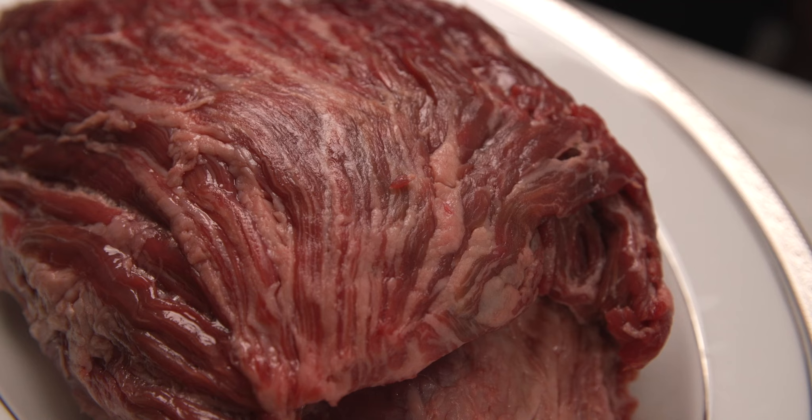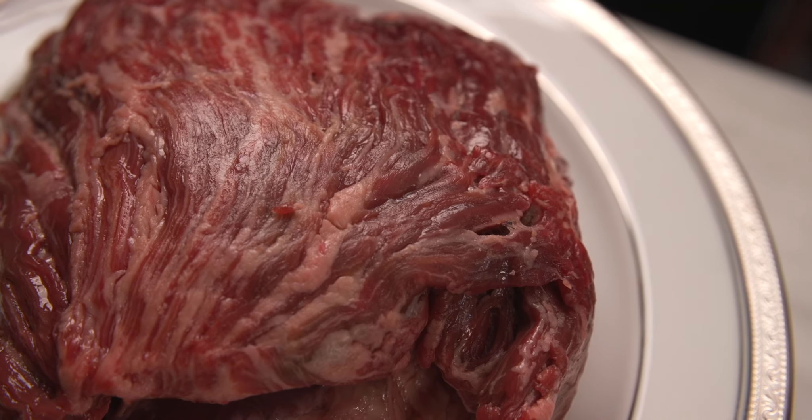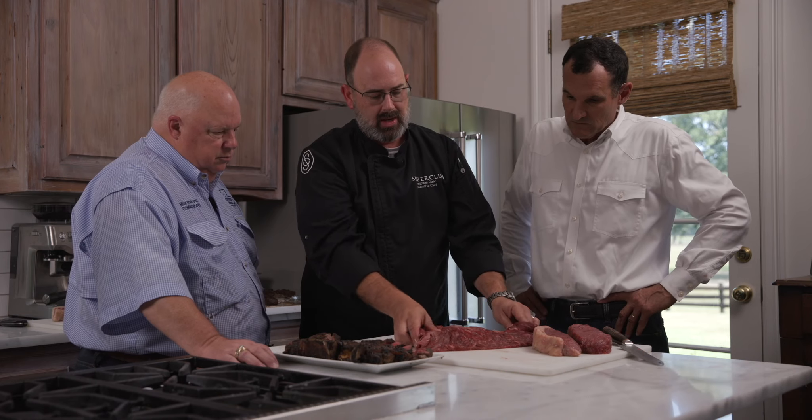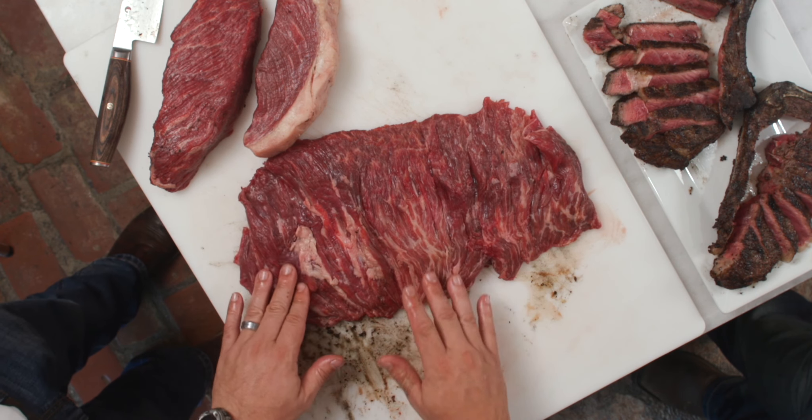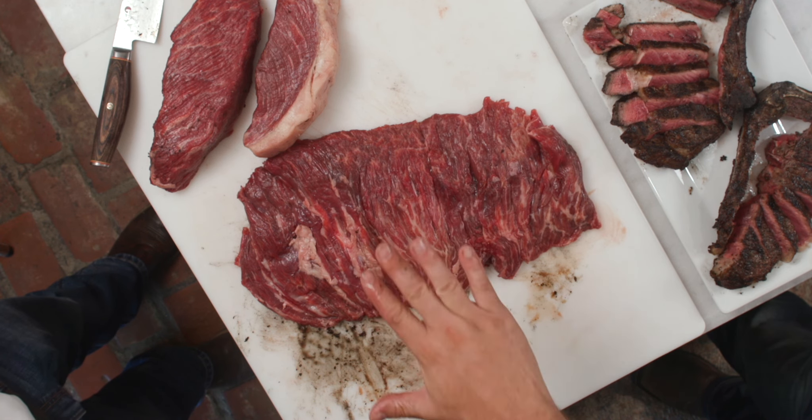We're going to cut something called a bavette steak today, which is the most tender part on the animal. It's a pretty unique cut. It comes from the loin — the strip is on the outside, the tenderloin is on the inside. The bavette is kind of tucked underneath the filet, underneath the tenderloin, and it kind of hangs down. It's not a working muscle; it just kind of holds things together.